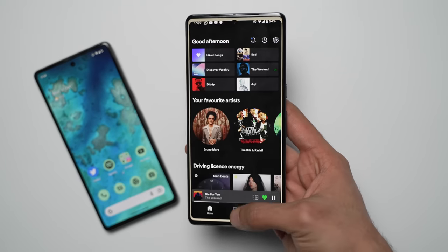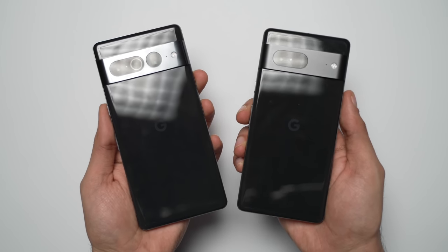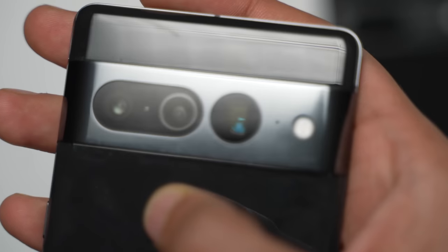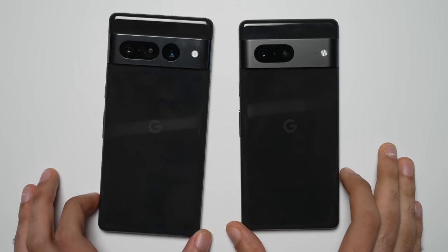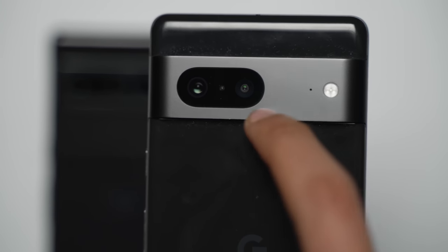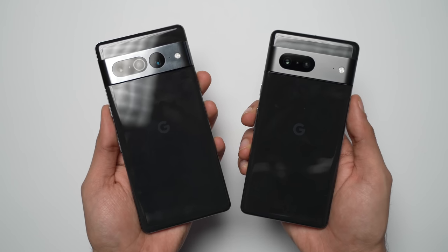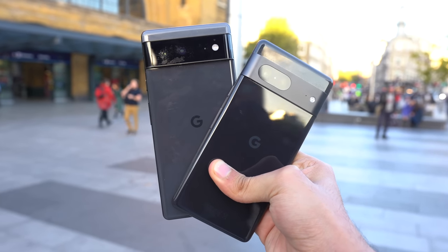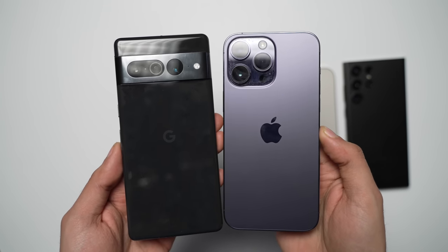Stock Android is definitely a bit limited, but the things it does are very well optimized. Design-wise, it's not been a great experience, especially with the Pro model and its glossy, scratch-loving camera visor. It attracts scratches very easily, which is why I highly recommend investing in a skin or a case. This is not an issue on the standard Pixel 7 because it has a cleaner look thanks to the matte finish on the camera visor. Both phones are very comfortable to hold — more comfortable compared to last year's model. I still wish they went with a matte finish because you'll still have to deal with fingerprints on the back.